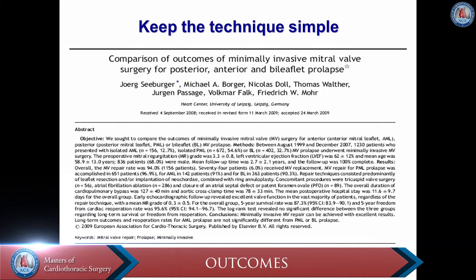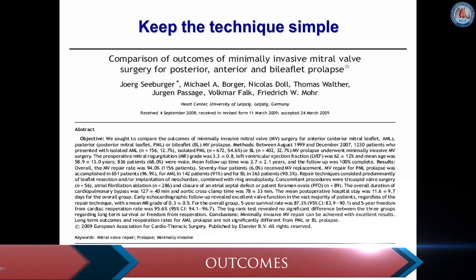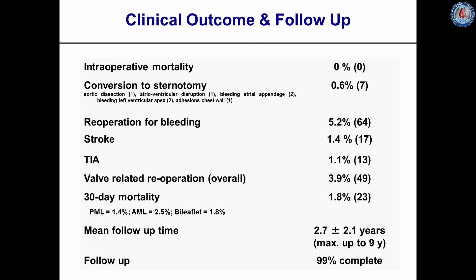In 2009 we published our results comparing different forms of mitral pathologies — posterior, anterior, and bileaflet prolapse — through the minimally invasive access. In our first series we had zero intraoperative mortality, a very low rate of conversion to sternotomy, 5.2% re-exploration for bleeding, stroke rate of 1.4%, 30-day mortality of 1.8%, with mean follow-up of 2.7 years and 99% complete follow-up.